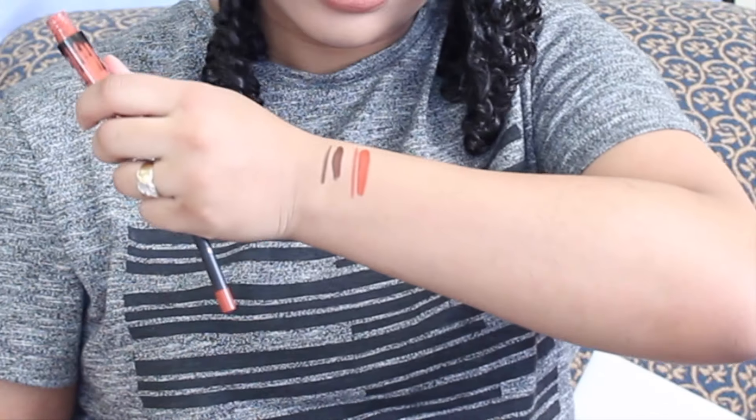This is 22 — it's a nice orangey color. They all smell like vanilla and I don't mind that at all. I don't know why people are complaining. I actually like lipsticks having a scent.